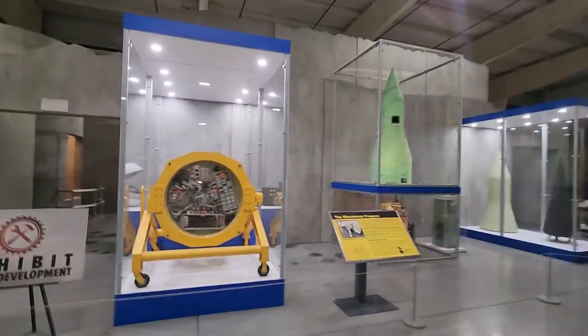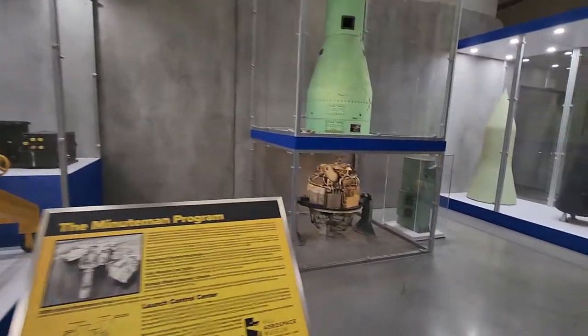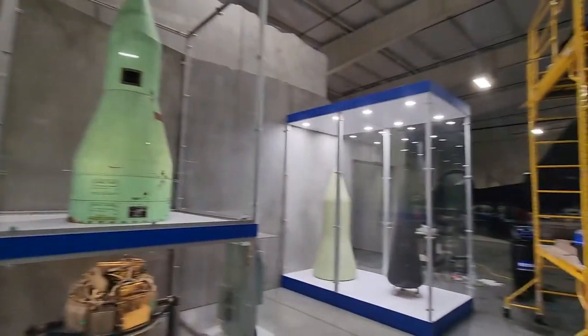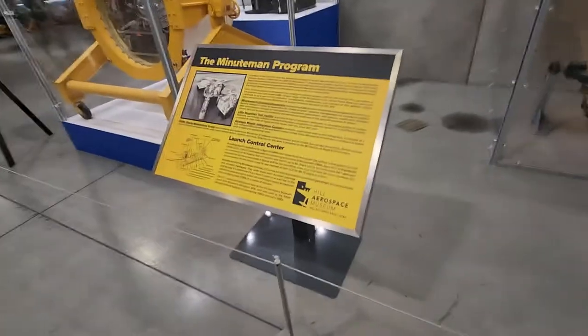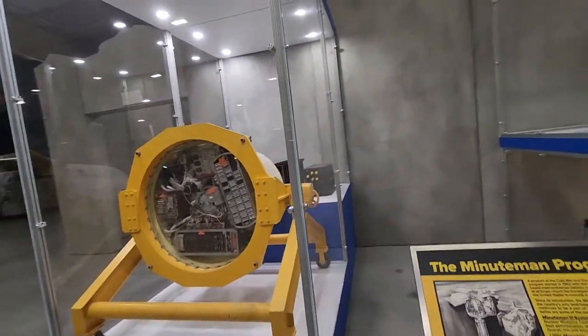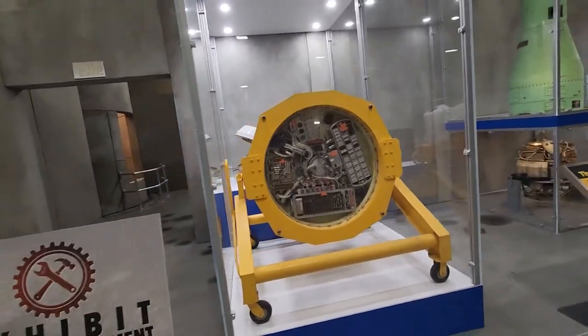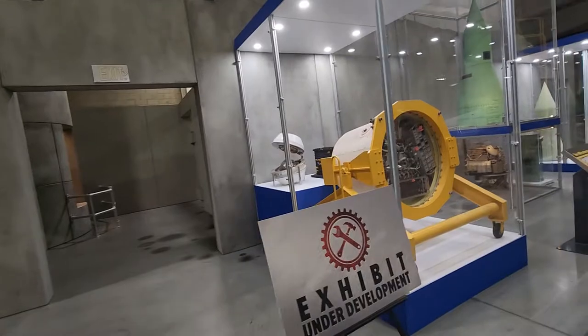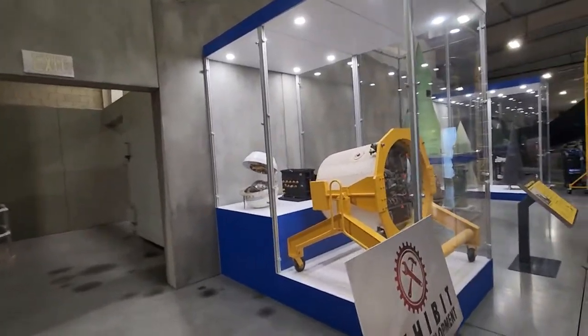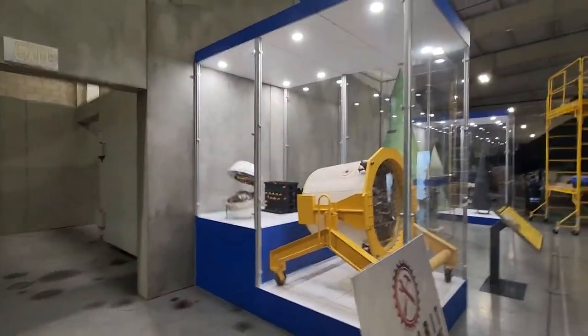Exhibit under development — oh my goodness! That's going to be something to come back and see. Minuteman — Minuteman One. I'm not sure I should be seeing any of this, but obviously we have better things now.